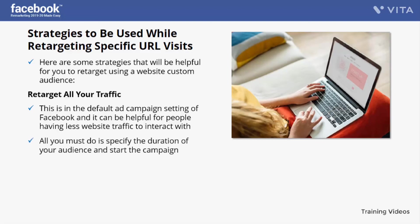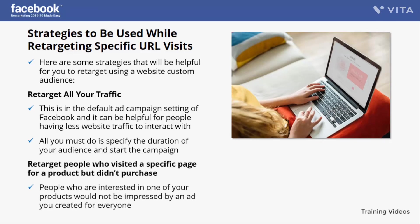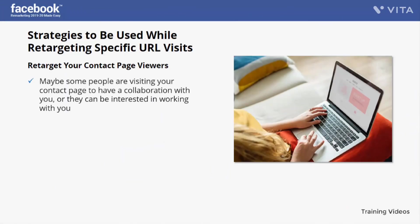Retarget people who visited a specific product page but didn't purchase. People interested in one of your products won't be impressed by an ad created for everyone — create an ad that contains their favorite product and probably a discount code for it. This strategy will help you more as you are striking at the right spot. Remind them to complete their purchase by offering a discount. Select the people who visited that product page, add the URL of that page, insert the duration, and simply run the campaign.